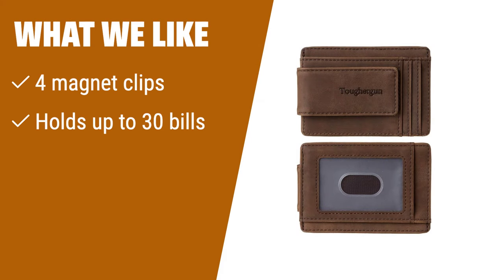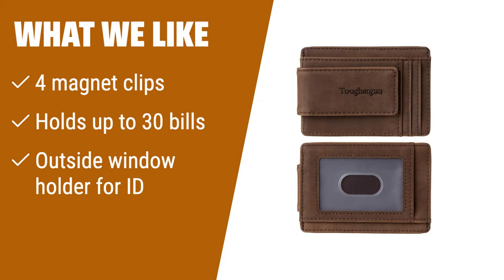What we like: If you prefer a customizable money clip wallet with various color options and a sturdy magnetic hold, you should consider this. The 4-magnet design ensures your bills stay securely in place.